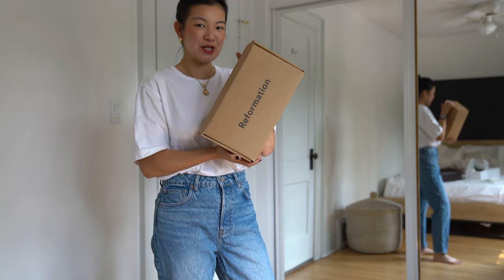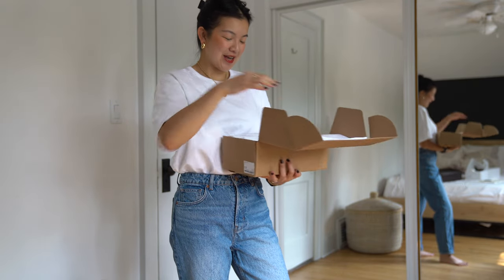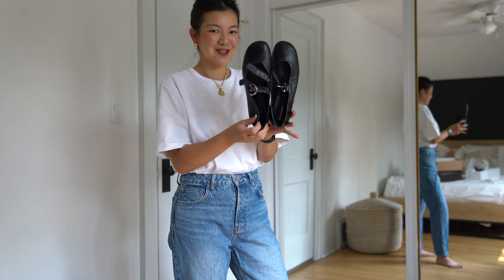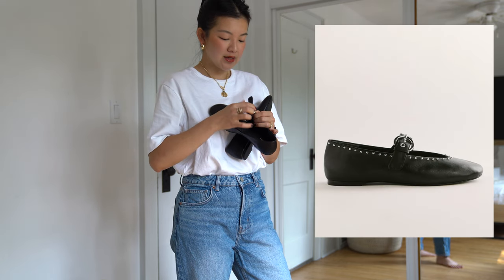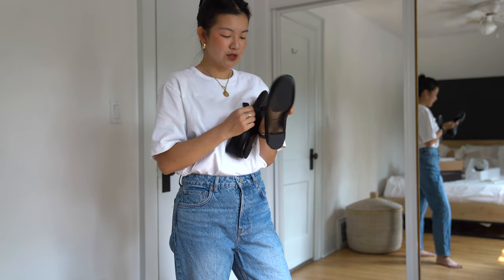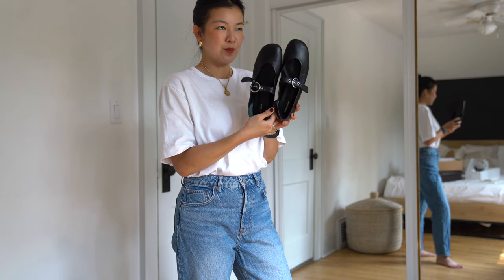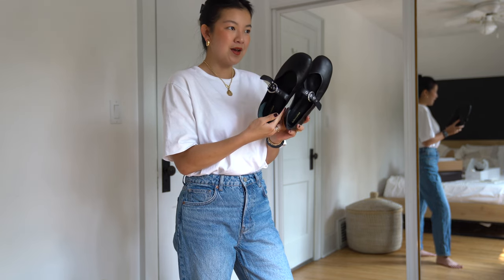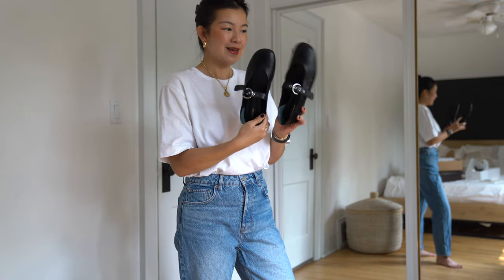Last but not least are a pair from Reformation — the Bethany ballet flat in black. These are definitely more budget friendly. The main reason I got them was because the Alaïa ones were sold out everywhere and the Alaïa ones are triple the price of these. As you can see they look like the Alaïa ones — they have the buckle. I did order them a bit too big, so I will have to exchange for a seven. I got these in a seven and a half because I had tried on another pair of Reformation heels in store in a seven and they felt too small, so I went up — and I made a mistake.